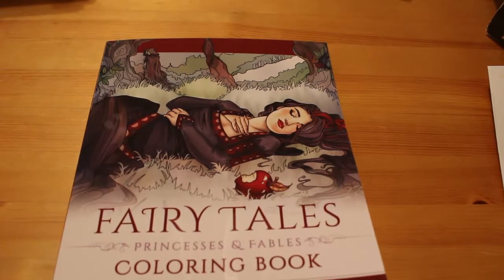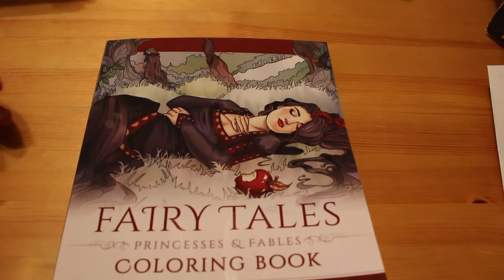Hello everyone, it's Andrea. Welcome back to Andrea's Attic.